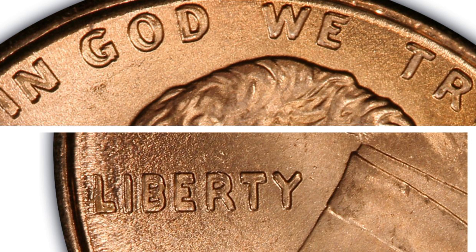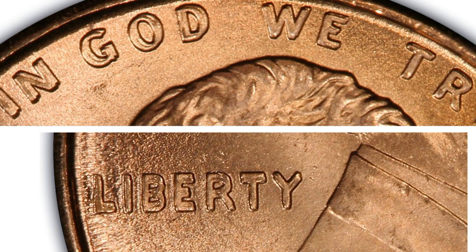The 1995 double die is dramatic enough that it can be seen with the naked eye. When the coins were initially discovered, they were commanding as much as $300 for each new example found. As time went by, many more examples were discovered and the premiums dropped to as low as $20 or less per coin. The 1995 double die Lincoln cent is still a very neat coin — it is the most dramatic double die for all circulated coins from 1995 to date, and because so many were struck, they are easily affordable and just about anyone can own one.